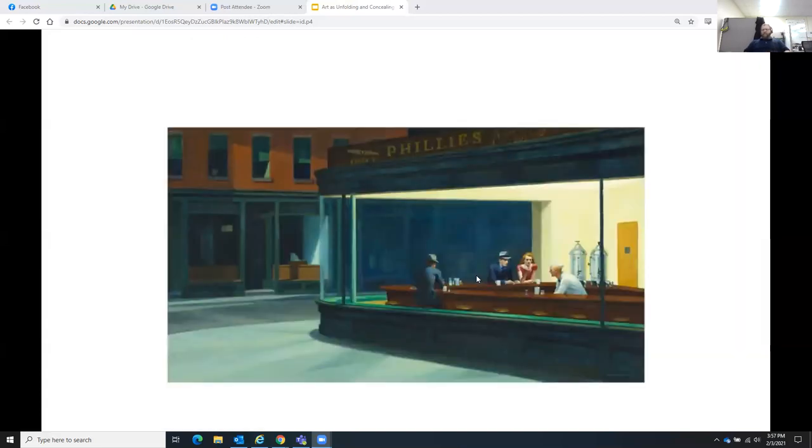This is from 1942 — Nighthawks by Edward Hopper. Very famous — this ideal small-city corner diner, a couple on a date in the corner, a businessman sitting there. I wonder if he's lonely. That's something to think about: what's his state of mind? This is the idea of story — a painting like this invites you to sit there and invent a story.